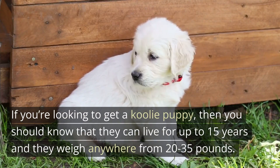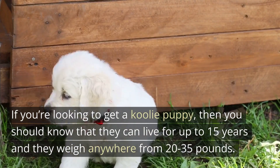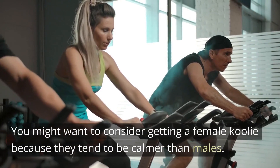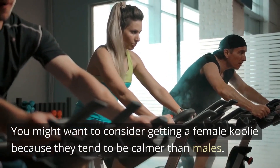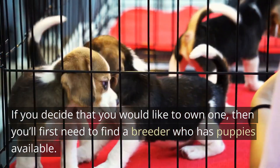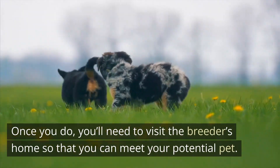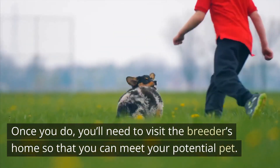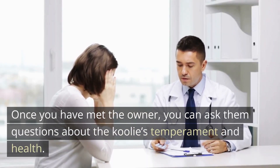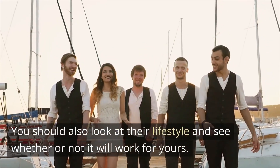If you're looking to get a Kulae puppy, you should know that they can live for up to 15 years and they weigh anywhere from 20 to 35 pounds. You might want to consider getting a female Kulae because they tend to be calmer than males. If you decide you would like to own one, you'll first need to find a breeder who has puppies available. Once you do, visit the breeder's home to meet your potential pet, and ask questions about the Kulae's temperament and health.